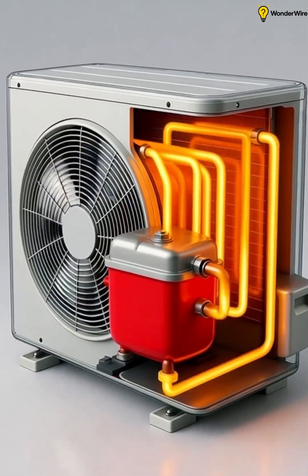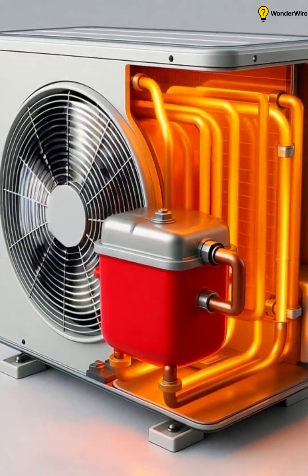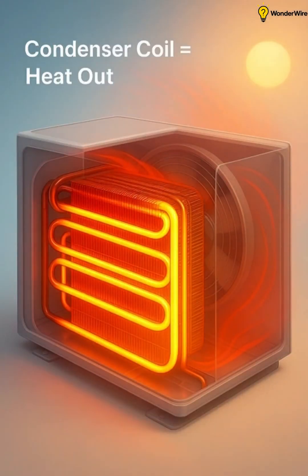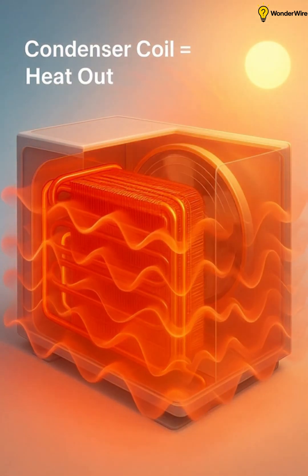The hot, high pressure gas flows into the condenser coil. Here, a fan blows outdoor air over the coil and the refrigerant releases its heat, turning into a high pressure liquid.